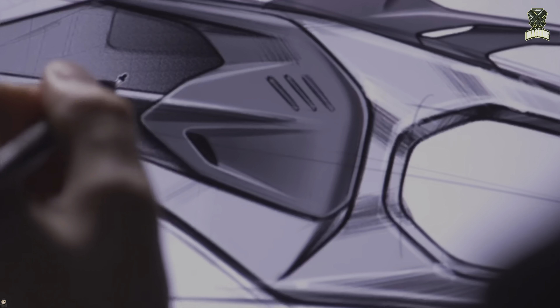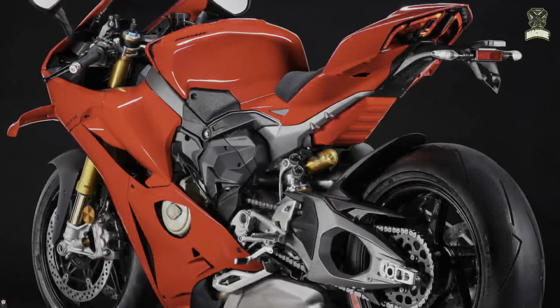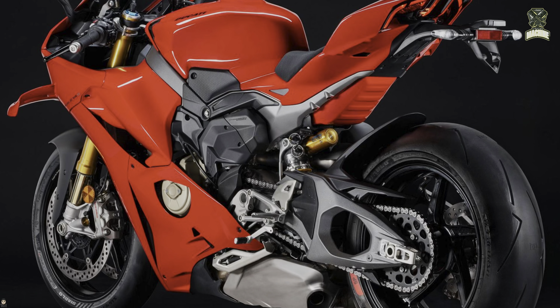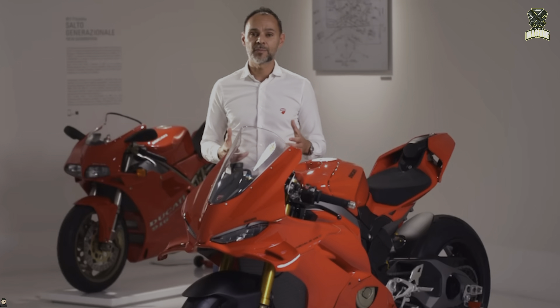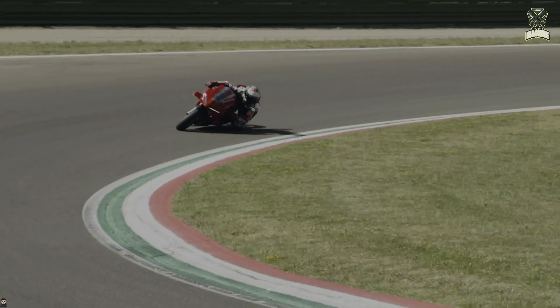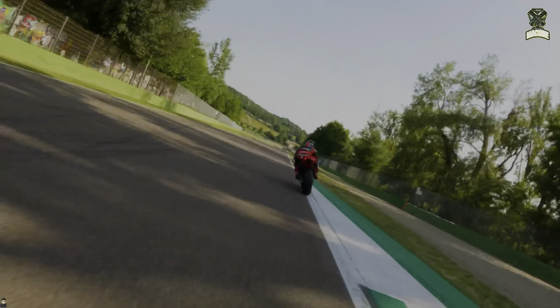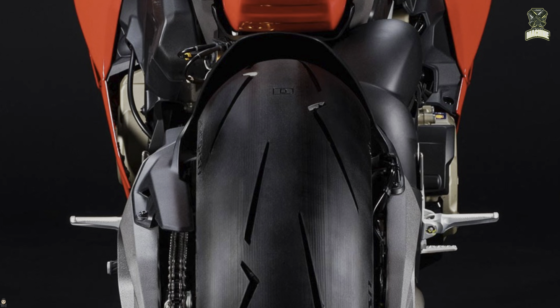Ducati has completely redesigned the chassis, swingarm, and suspension through to its electronic devices. The most different is of course the rear swingarm and its suspension position. If the current Panigale V4 uses a single swingarm with suspension on the upper side, the 2025 Panigale V4 is like a superbike in general — or more precisely similar to the Desmosedici in MotoGP — relying on a double swingarm.